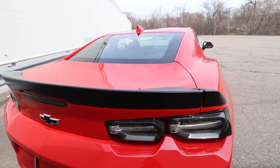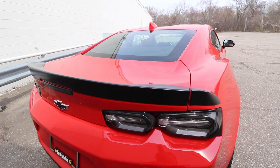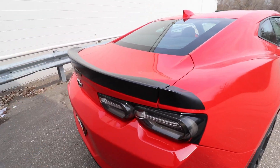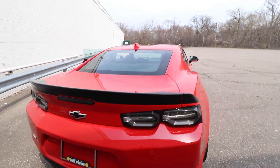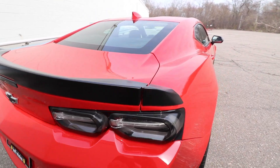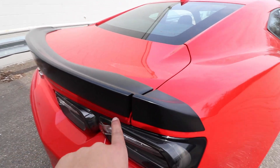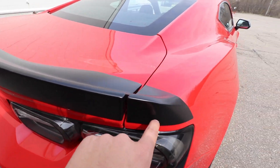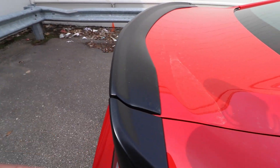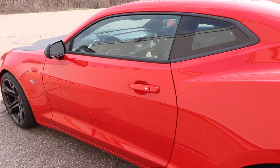Here's the spoiler that comes standard. It's nothing too fancy, but one cool thing is that it continues all the way down the side of the car — it doesn't just stop at the trunk. Most spoilers end at the trunk, but this one wraps around, which is a nice touch.